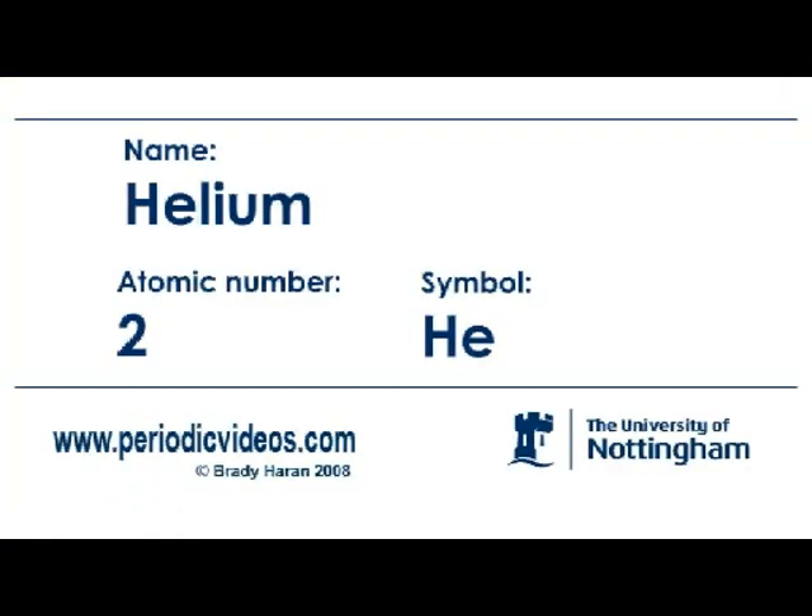Helium is probably the most unreactive of the elements. It has a mass of 4, so it weighs 4 times as much as a hydrogen atom. But hydrogen exists as an H2 molecule whereas helium exists as isolated atoms, so a helium molecule weighs twice as much as hydrogen.